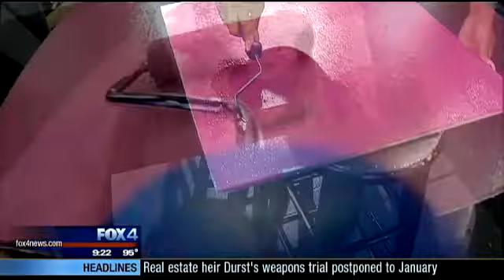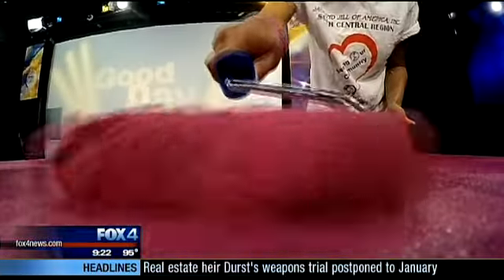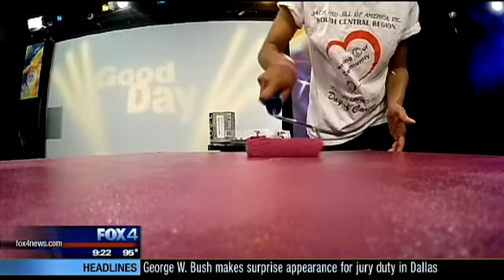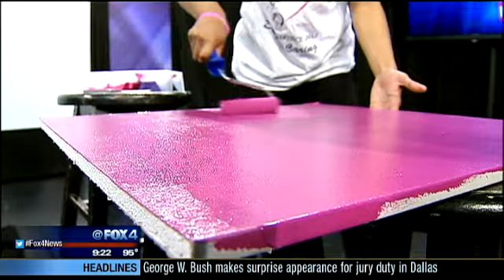Now that we're clear on the process, there's something you should know about the product. Despite no mention in the ad, according to Olympic, any painted surface has to cure a full 30 days before it can be washed — a detail we discovered only when we called their PR team.